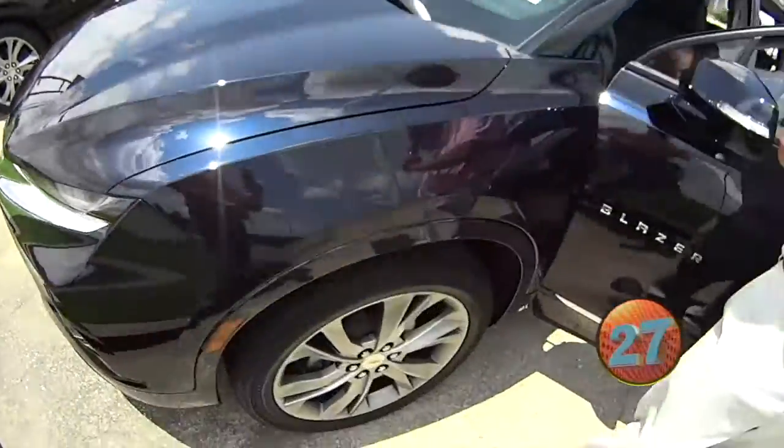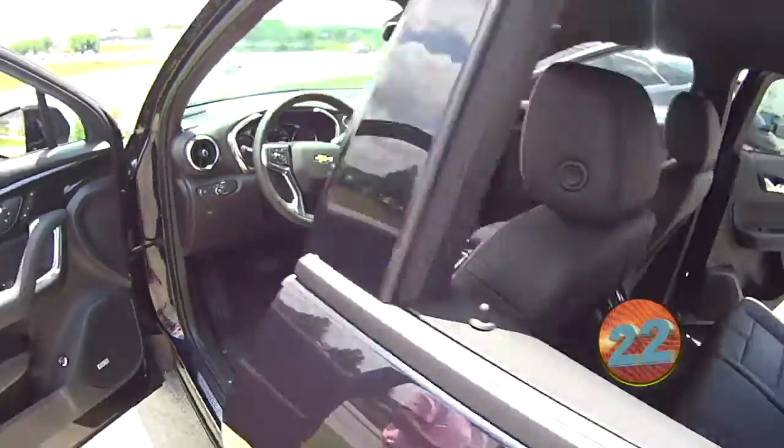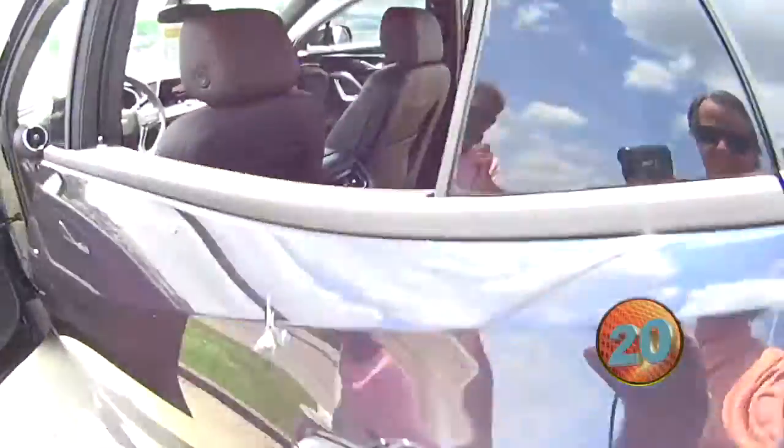This is a beautiful vehicle. This is a 2020 Blazer. It is the Premier, so this is as nice a model as they make. It's midnight blue metallic, black leather interior.